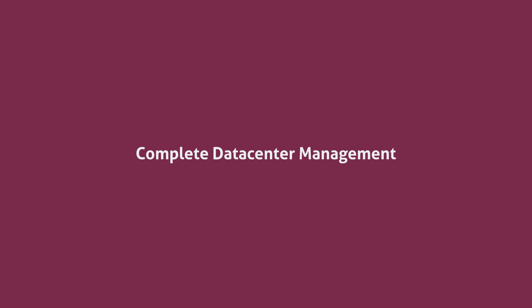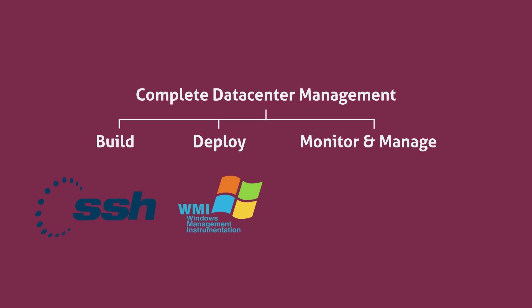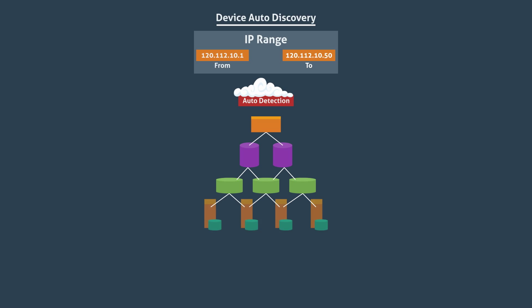eMagic works in a basic three-click concept of build, deploy, monitor and manage. Devices that support SSH, WMI or SNMP can be monitored via eMagic. Its amazing feature, auto-discovery, lets you find all the live devices on the network by simply entering the range of IP addresses.